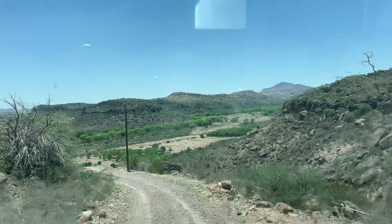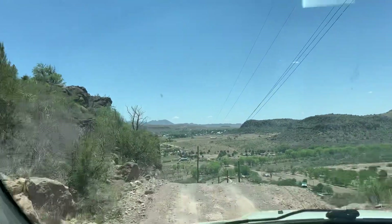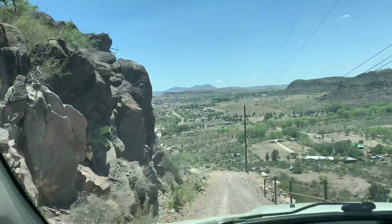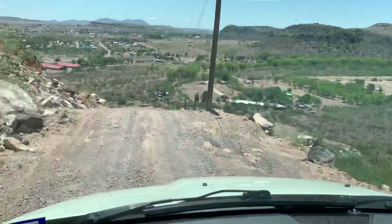The video just doesn't really do it justice in terms of the depth. I'm actually heading to the observatory. Got Penny with me. Hey, Penny — say hello to the camera, Penny. She's hot. She's like, I don't know about this whole desert stuff.